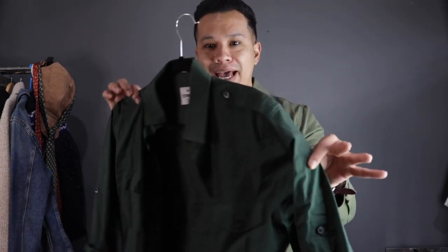As men we have so many different options to choose from when it comes to shirts, but there is one shirt that most men are not utilizing in their wardrobe — and it's quite possibly the most badass looking shirt a man can wear. Today I'm going to be covering the military shirt and show you how to style this bad boy.